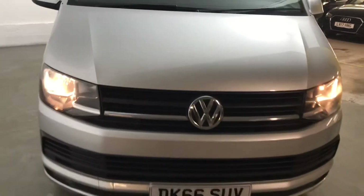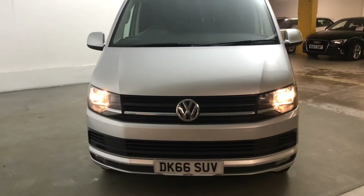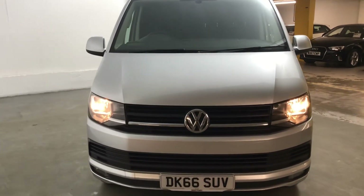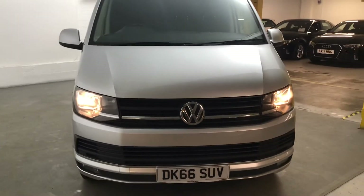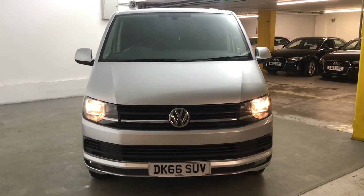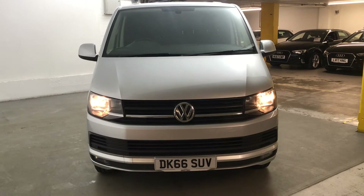It has just had the cam belt changed as well, so that's one thing not to worry about. The VW vans are very reliable, especially the Transporters, so you shouldn't have any issues with it at all. It's been very well looked after, both in the cabin and in the back as well.